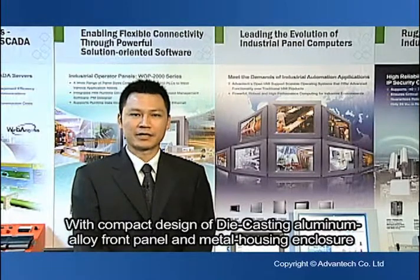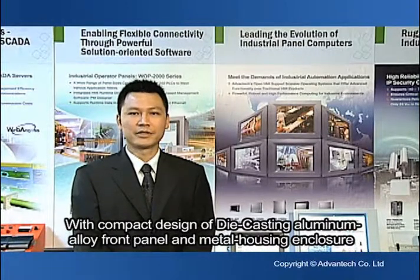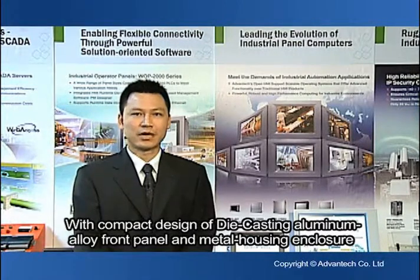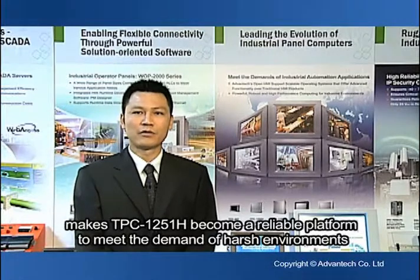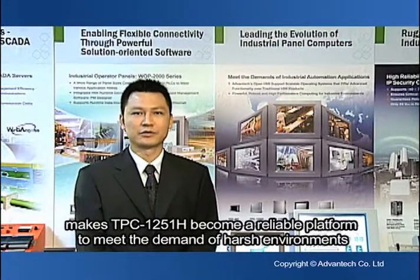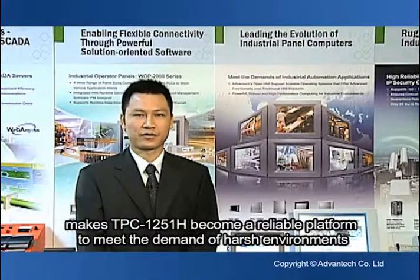With a compact design of the die-casting aluminum alloy front panel and metal housing enclosure, the TPC-1251H becomes a reliable platform to meet the demands of harsh environments.